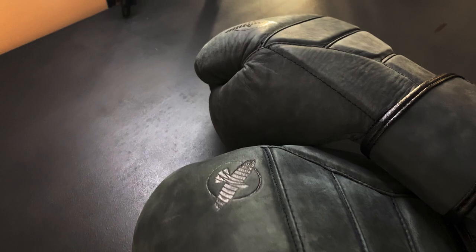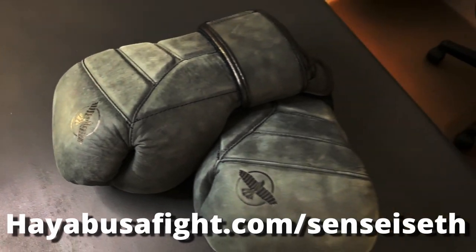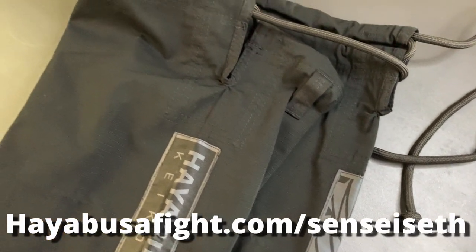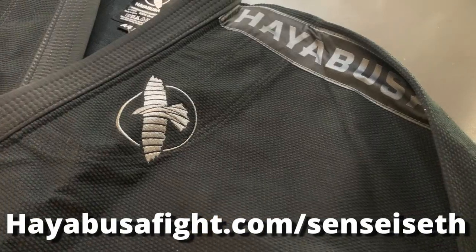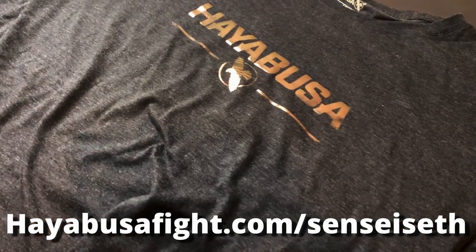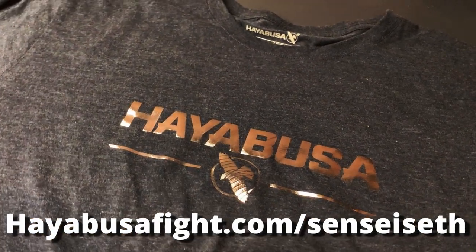If you like what you saw today, you can get any of these pieces of gear at HayabusaFight.com/SenseiSeth. While they didn't pay me to make this video, anything you buy through this link helps support the channel and gets you some sick gear. That's the entire haul — I hope you guys enjoyed the video and the review. If you did, make sure you hit the like button.